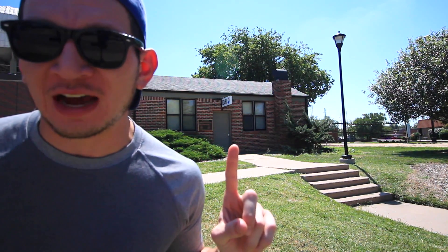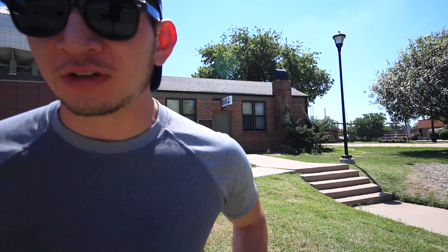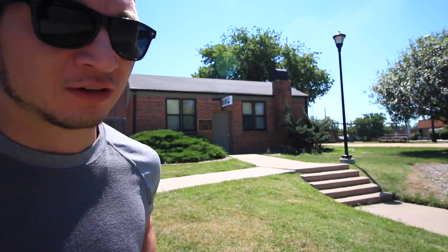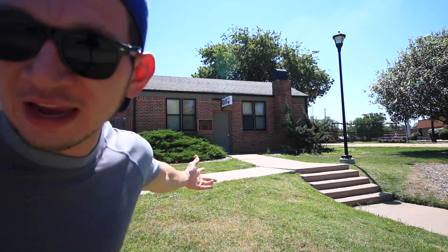Hey guys, so we're here at the first location. You see this building right here — that was the original Pizza Hut that was built in 1955 by Dan and Frank Carney. They were two Wichita State students, and they later sold what is now Pizza Hut to Pepsi for $300 million. But that's it — there it is right there. Wichita, Kansas. Who would have known?